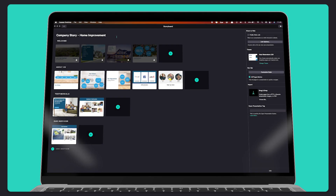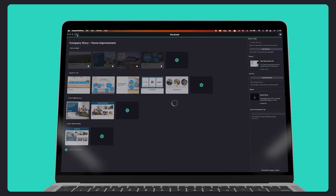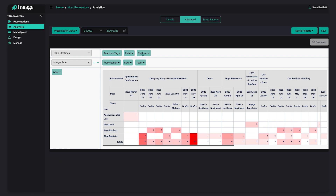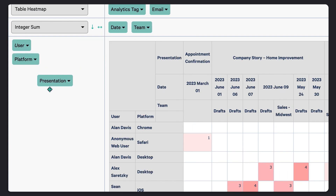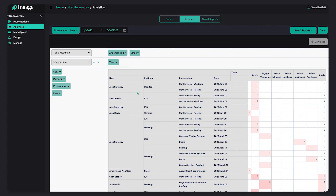Need to make updates to your presentations? Edit pages and distribute the changes immediately so your team always has the latest content to share with your customers. Plus, virtually ride along with your sales reps by using our advanced analytics to explore where they're getting stuck in a presentation and then coach them to help find success.